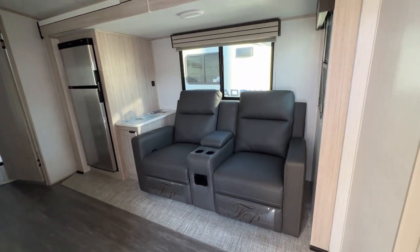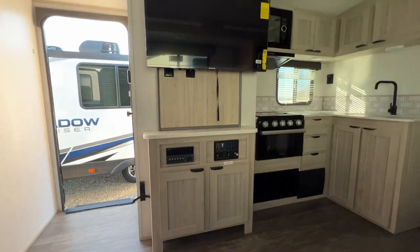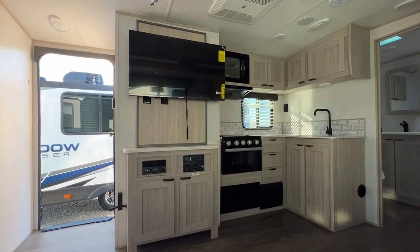This one comes with theater seating — my favorite — and your entertainment center is conveniently located across from your seating. This is really comfortable.